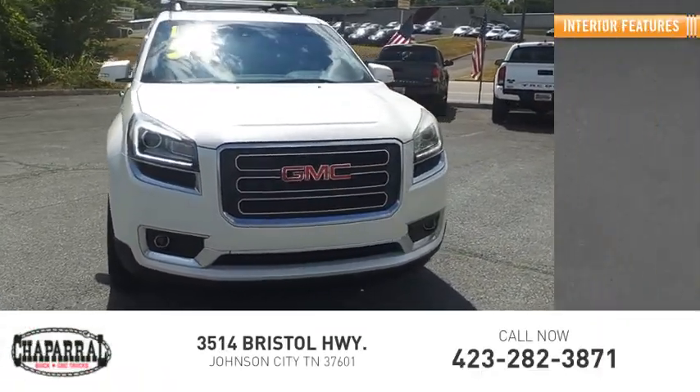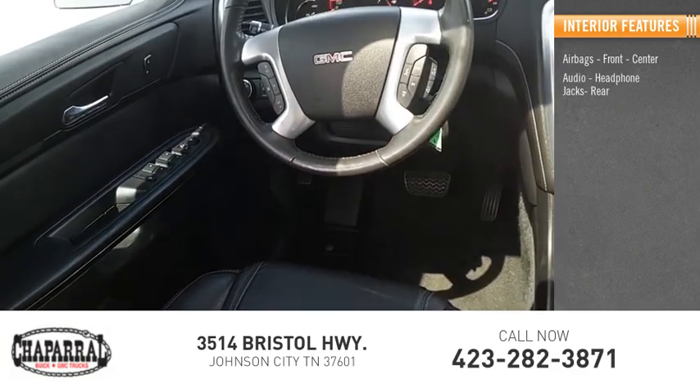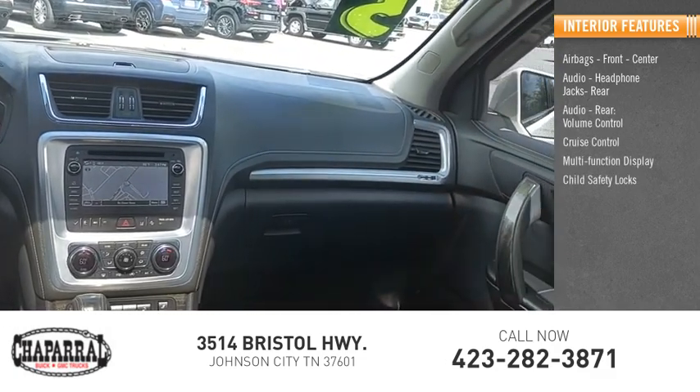Inside you'll find airbags — front, center — audio headphone jacks, rear audio, rear volume control, cruise control, multifunction display, and child safety locks.